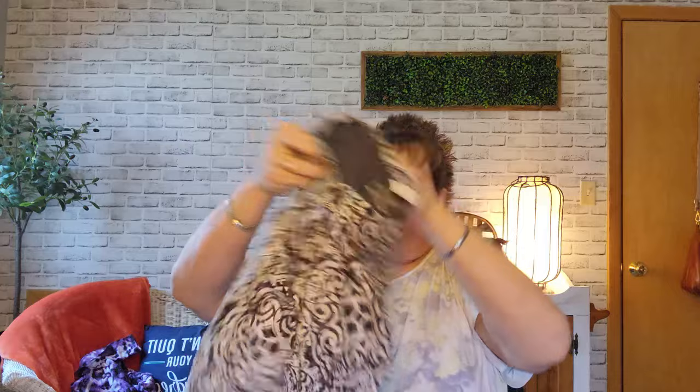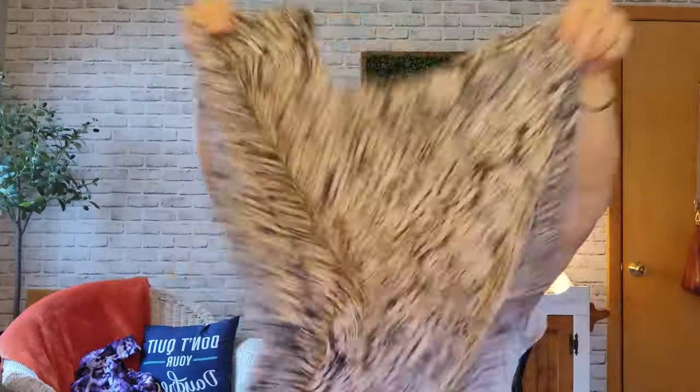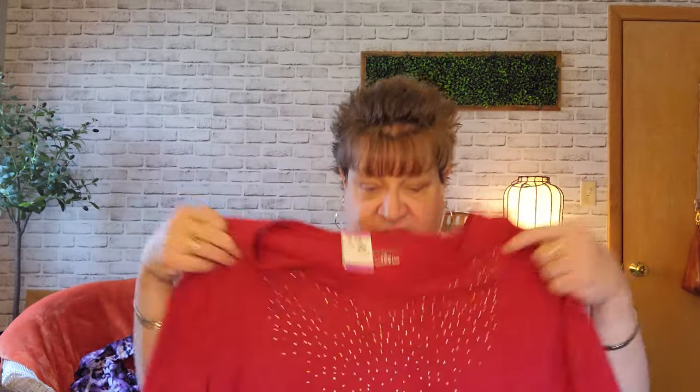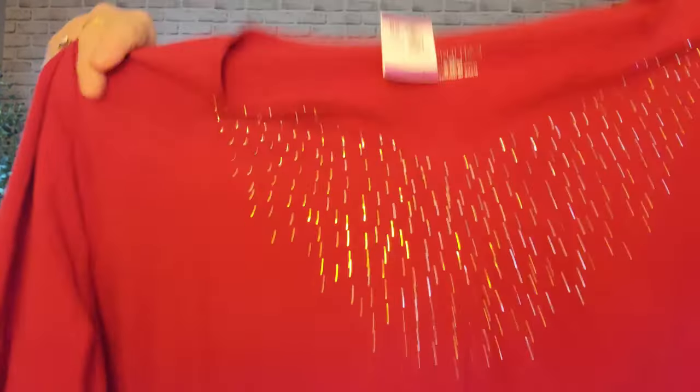Another Catherines 2X — this one was $5.29. It's a round neck, gray and white, three-quarter sleeves. This one is a Catherines 4X, $5.29, I paid half. Some of these can be kind of basic, but I don't think everybody wants a flashy top for everyday wear. It's a V-neck with these little metal studs detail.